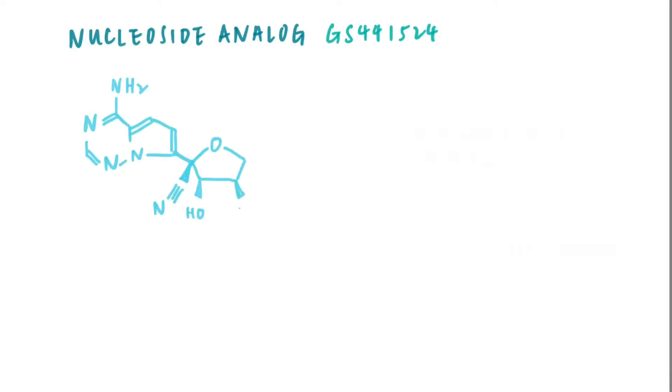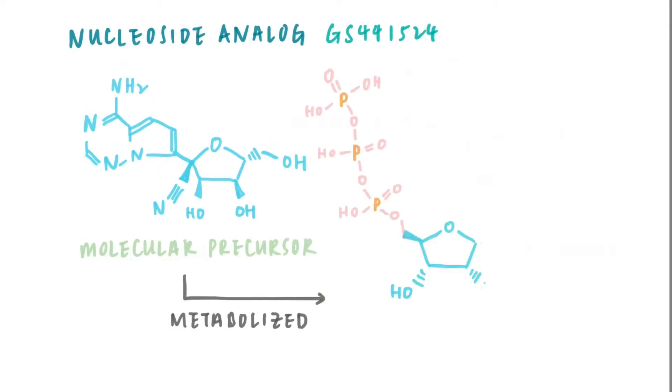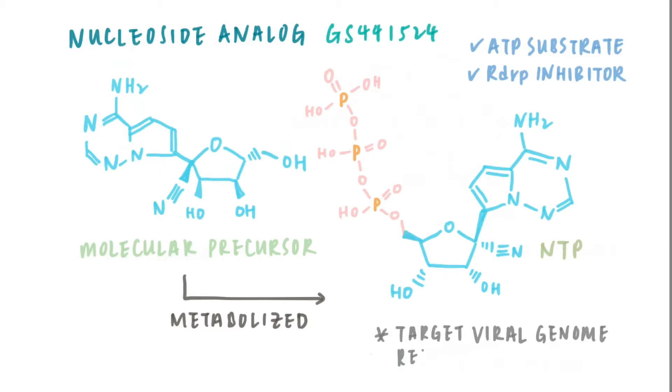The nucleoside analog GS441524 is a molecular precursor to a pharmacologically active nucleoside triphosphate molecule. These analogues, once metabolized by the host, become an alternative substrate for ATP and act as a viral RNA-dependent RNA polymerase inhibitor, targeting the viral genome replication process.